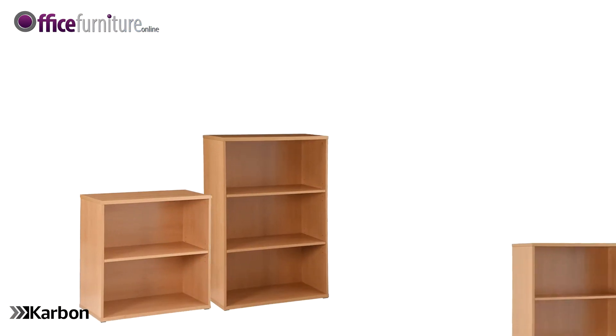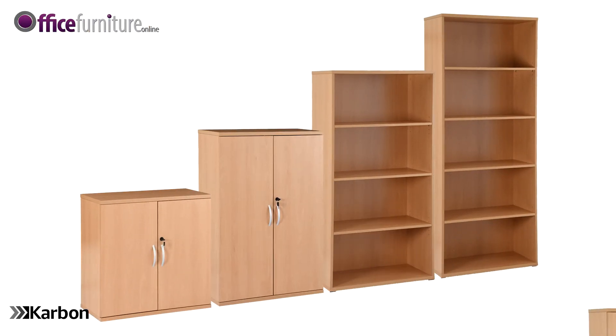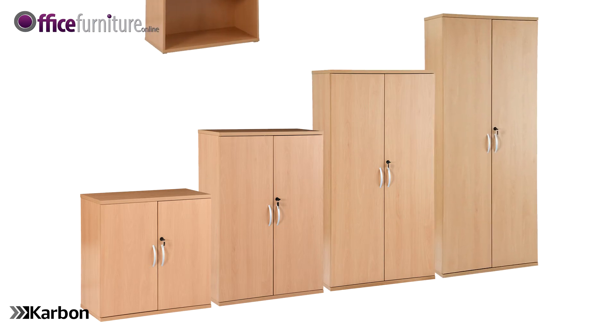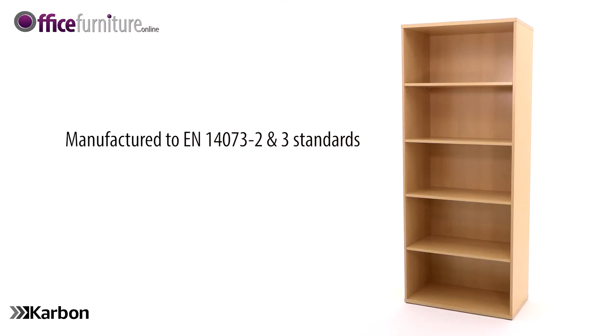Carbon office bookcases are available in a selection of heights and can be used alongside Carbon office cupboards for a complete modular system. These bookcases are available in beech effect and white color finishes.